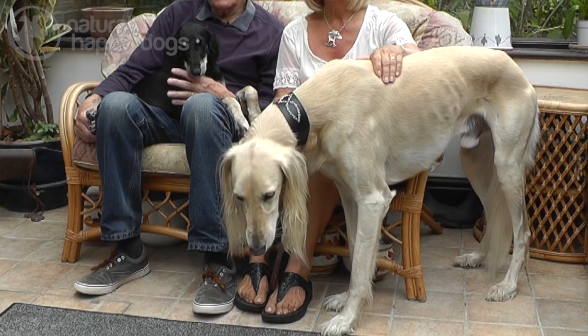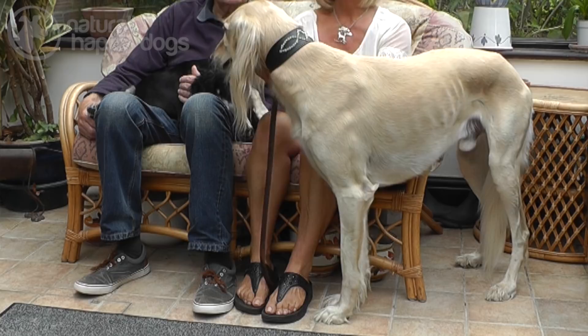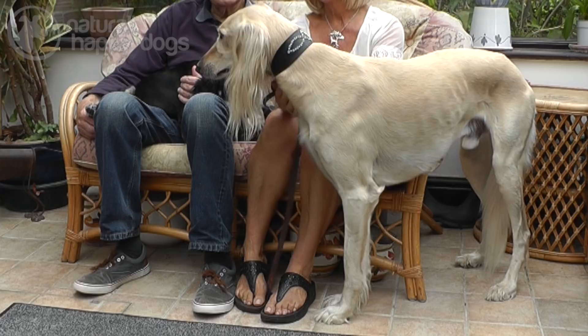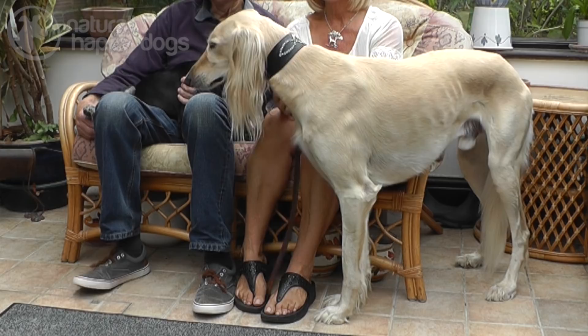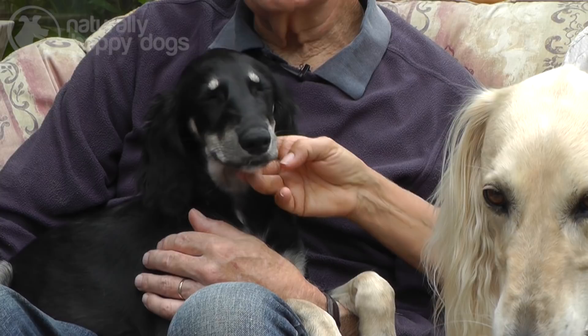My name is John Hudson and this is my wife Lisa and we have had Salukis for 34 years. When we moved in here we had 17 in the house. We only breed when we want a puppy. Our main purpose in breeding is to maintain the Saluki as it was brought here from the Arabs in its natural state. We judge at championship level.